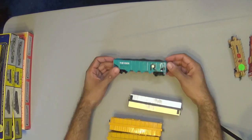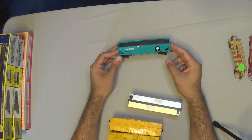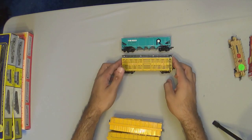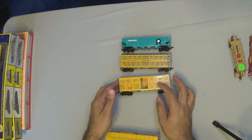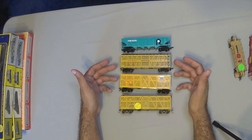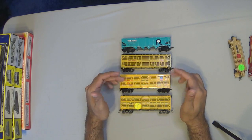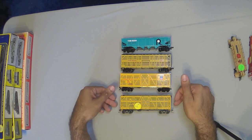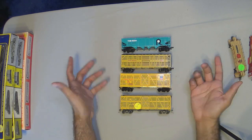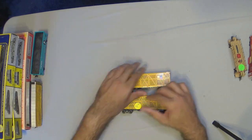Some more rolling stock: my smurf train can continue to expand — got a rock coal car here. And I really want to make a Union Pacific cattle train, so we got two Union Pacific cattle cars. I'll probably weather the more toy-ish looking ones. And I also got another MKT car here. I love train shows because you just find some awesome deals.